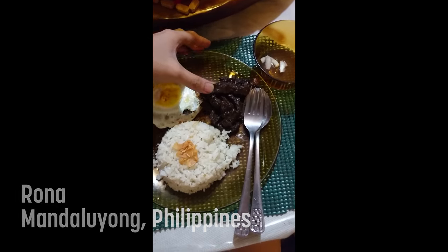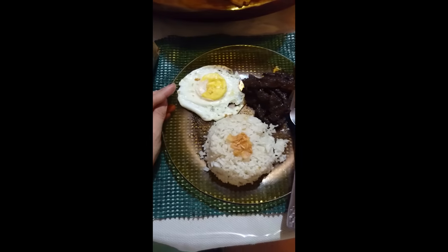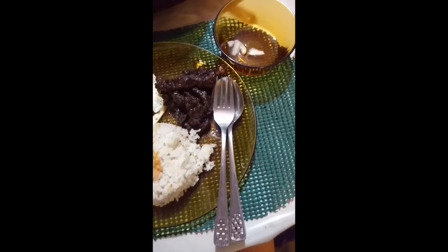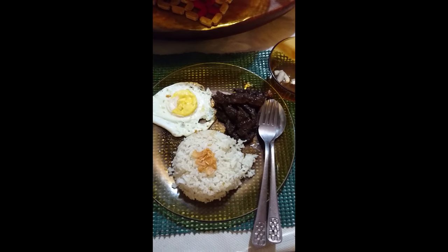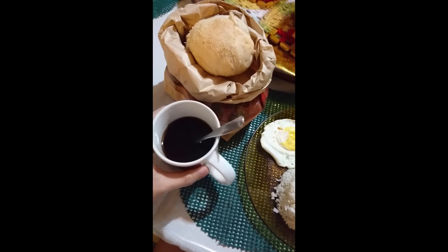Next is Rona from the Philippines. Rona had rice and eggs and some cured meat — similar to Japan. It's called tapsilog: 'tap' for tapa, which is cured meat; 'si' for sinangag, or fried rice; and 'log' for itlog, which means egg. For a simpler breakfast with rice, it's called toyo — just dried fish, grilled. For those on the go, we have pandesal, which we partner with coffee.